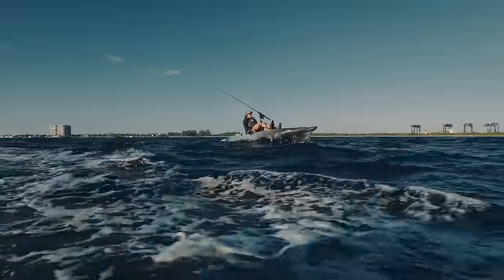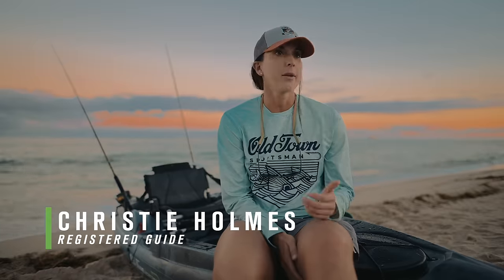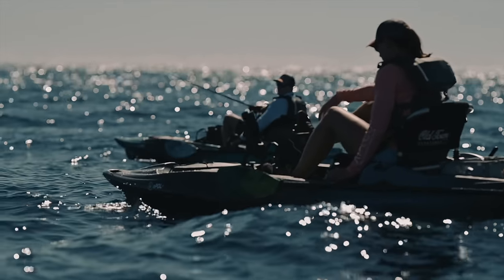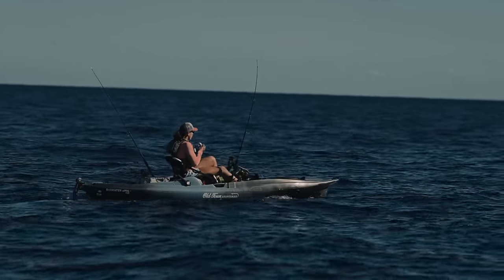Today I was fishing offshore, got a little choppy, wanted to catch up with a friend. So I cranked that pedal assist up to catch up with them. And then when I wanted to just troll at a normal speed, put it in cruise and relax a bit.